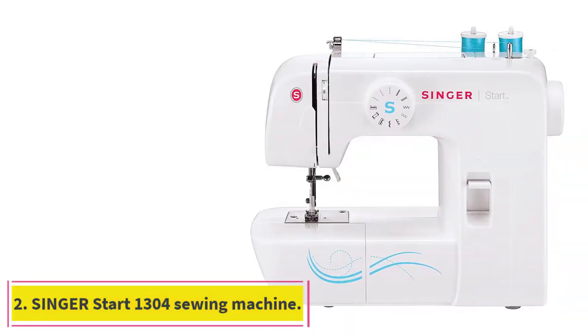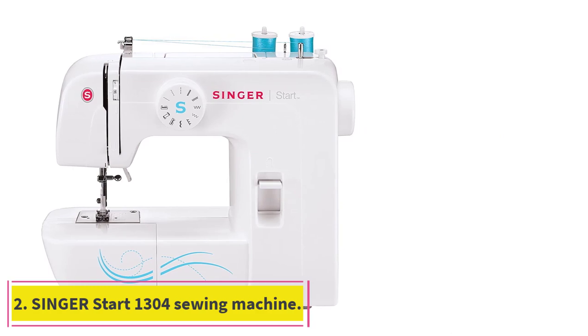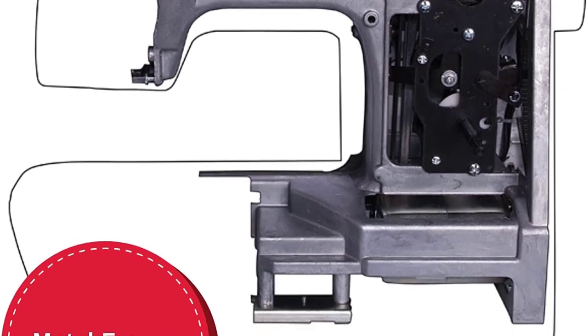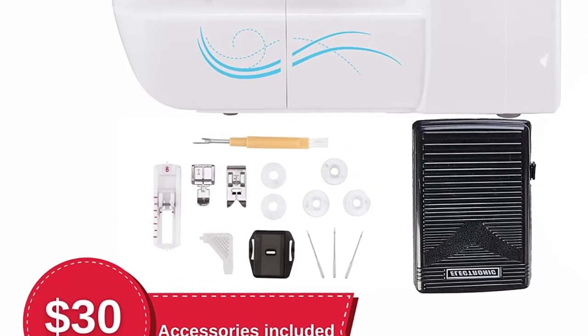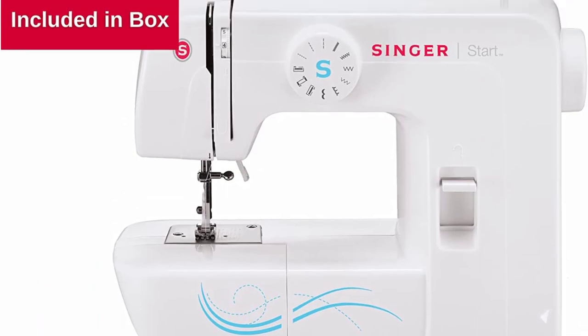Number 2: Singer Start 1300 Sewing Machine. Are you feeling rather enthusiastic about several of the features on the machine listed above, but you're a complete beginner looking for something a little simpler and more accessible since you're a first-timer to sewing machines? Then we think you might find what this model from Singer has to offer a little more reasonable.